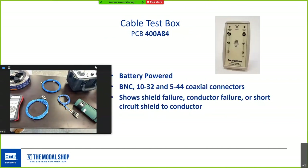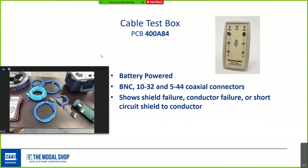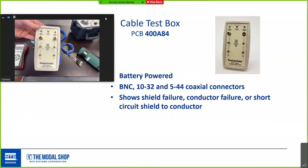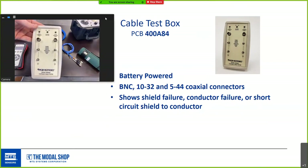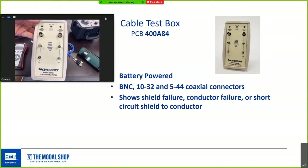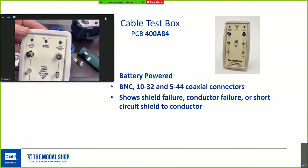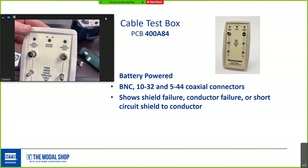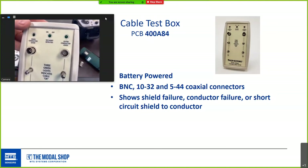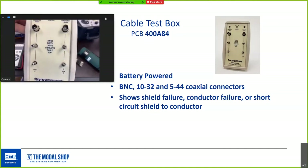PCB makes a cable test box that most people don't know about. It's battery powered with BNC, 10-32, and 544 coax connectors. You plug one end of a cable in one side and the other end in the other, and it shows shield failure, conductor failure, or short circuit conditions on a series of indicator lights at the top — three green lights means the cable is okay. Given how cables get treated in the field, a cable test box is a welcome addition.